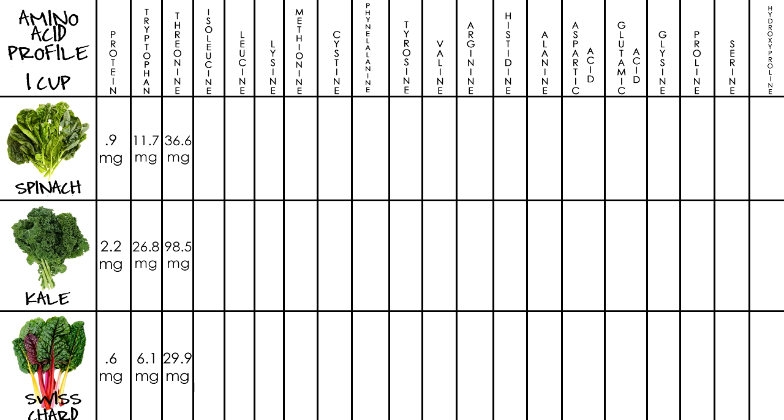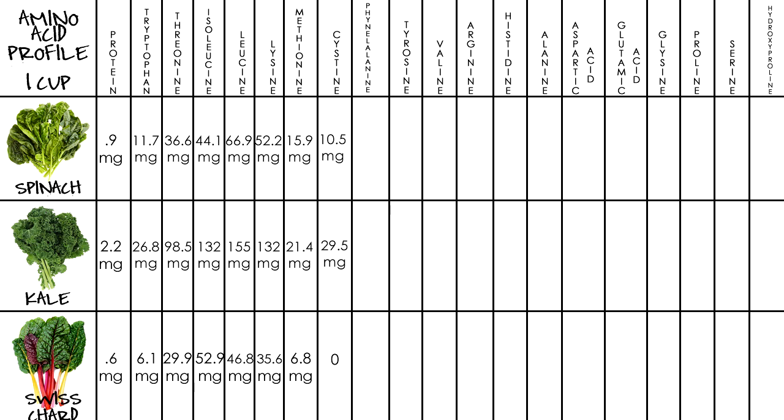We have our amino acid profile up next. For protein, spinach has 0.9 mg, kale 2.2, and Swiss chard at 0.6. Tryptophan: spinach has 11.7 mg, kale at 26.8, and Swiss chard at 6.1. Threonine: spinach has 36.6 mg, kale at 98.5, and Swiss chard at 29.9. For isoleucine, spinach has 44.1 mg, kale at 132, and Swiss chard at 52.9. Leucine: spinach has 66.9 mg, kale at 155, and Swiss chard at 46.8. For lysine, spinach has 52.2 mg, kale at 132, and Swiss chard at 35.6. Methionine: spinach has 15.9 mg, kale 21.4, and Swiss chard at 6.8. Cysteine: spinach has 10.5 mg, kale 29.5, Swiss chard at zero.